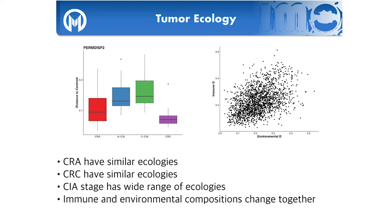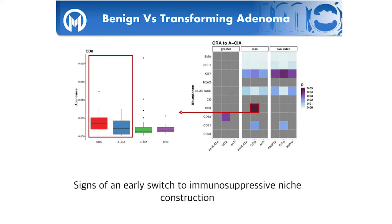Another ecological test examines the correlation between immune ecology — CD8 cells, neutrophils, macrophages, B cells — and environmental ecology — vasculature, tumor cells, PD-L1, anything that can modulate the immune response. The positive relationship indicates a correlation between the two: as the environment changes, so too does the immune response and vice versa. This feedback is consistent with niche construction. Overall, we can see distinct ecologies through the different stages with a clear switch from hot to cold.